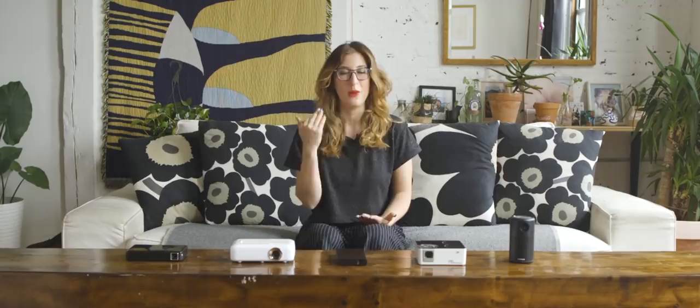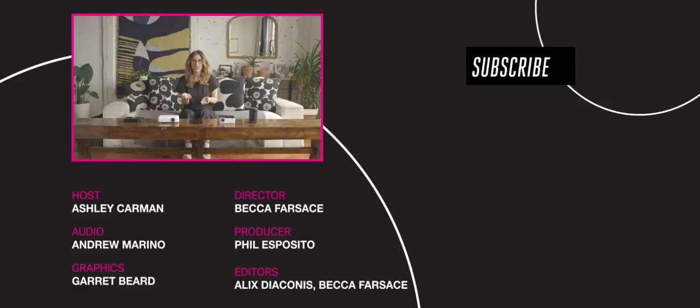So go ahead and live your wire-free life and watch a backyard movie. Thanks for watching! If you use any of these projectors in your day-to-day life, let me know in the comments — I'm curious about how it's going. Also, if you liked this video, you'll probably like Verge Science, so go check it out at youtube.com/vergescience.